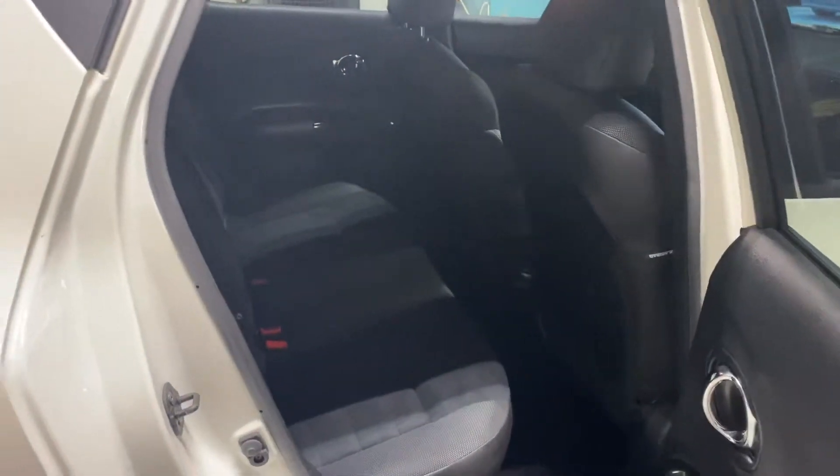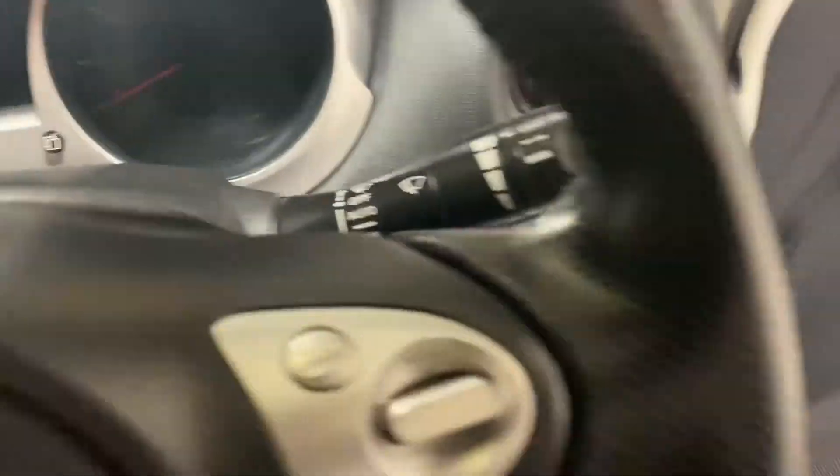Here is the interior. I realise it's a little bit dark at the back there, but hopefully you can get the general idea. The seating is part leather, part suede — Alcantara, whatever you want to call it.